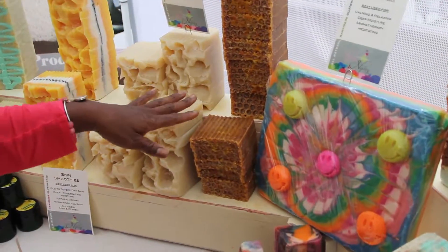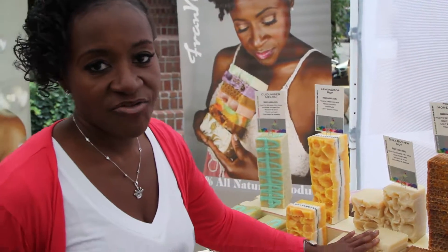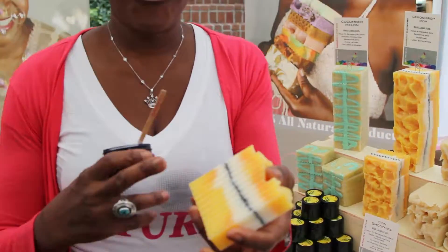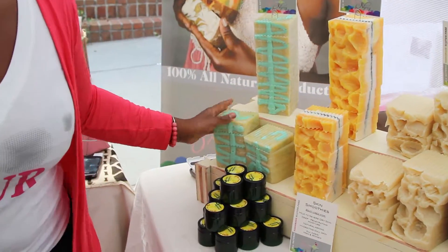Everyone loves milk and honeycomb — pure goat's milk, raw almonds, raw oatmeal, and shea butter. If you're looking for intense moisture, shea butter is going to be the one that gives it to you. We also added lemon drop with fresh poppy seeds and verbena, which is really nice. Cucumber — cucumber is really, really good if you have sensitive skin.